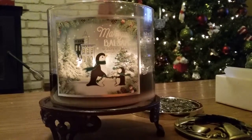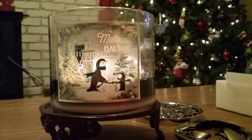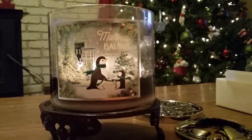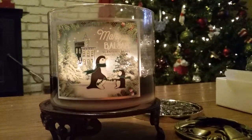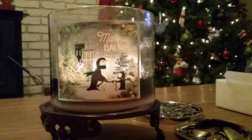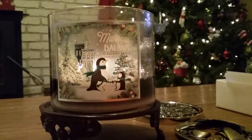Hey guys, it's Wonky for Wax. I just wanted to take a couple minutes and review this candle from Bath and Body Works Holiday Traditions collection — this is Mahogany Balsam. I was immediately drawn to this candle in the store because it reminds me of Mahogany Teakwood a lot. It's almost like Mahogany Teakwood was combined with the Fresh Balsam candle — they just took those two scents and combined them. It is a wonderful candle.